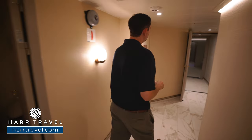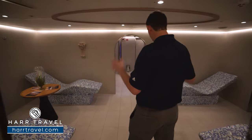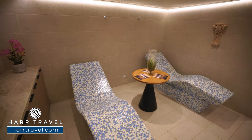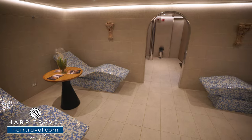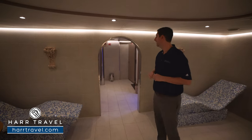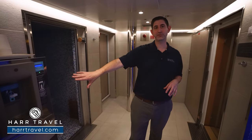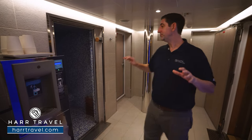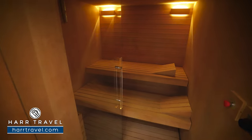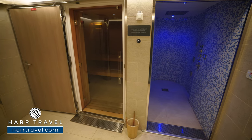Heading further into the spa, we find the thermal suite area — something unique to Windstar that's complimentary for all guests. There are four heated, ergonomic stone loungers with aromatherapy diffusers and floral arrangements. Further in, there's filtered Quasar water to refill cups or bottles anytime. The treatment room area features a steam room, sauna, and a full Swiss shower with a large rainfall showerhead and side jets, letting you work between different temperature zones before heading out to enjoy your day.